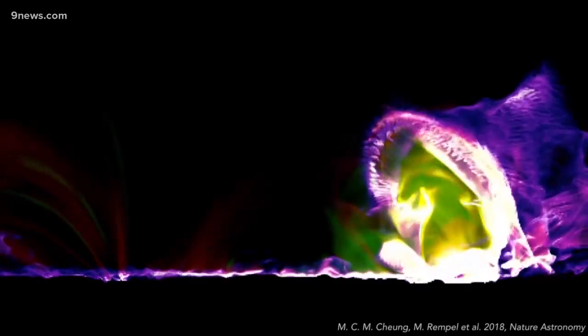Sometimes the Sun just builds up a lot of energy which is then released in a very short time, and solar flares are essentially these very intense magnetic energy releases.